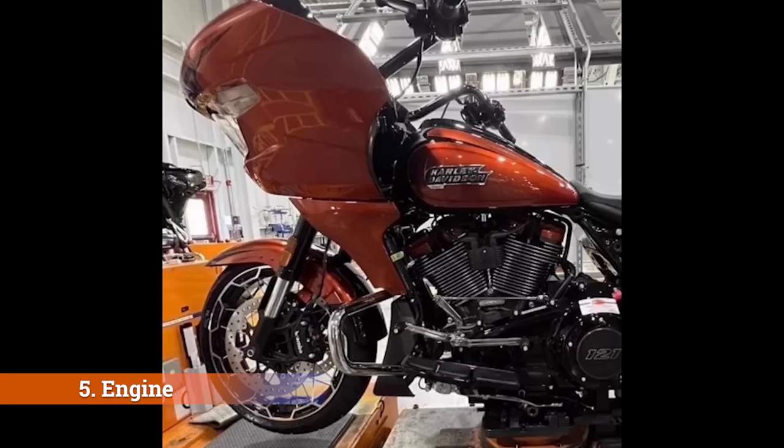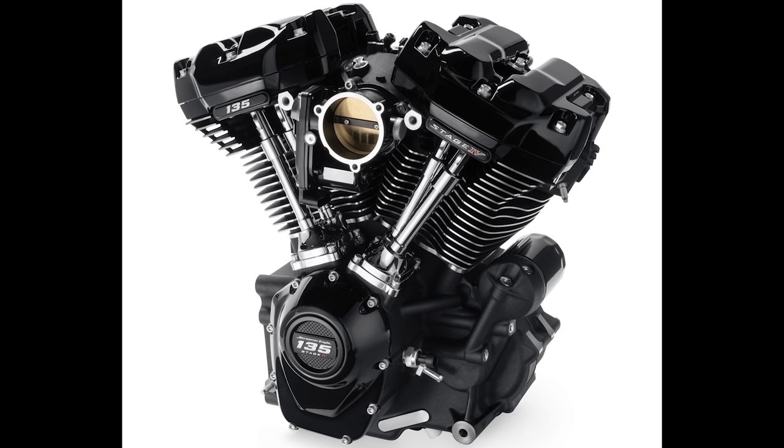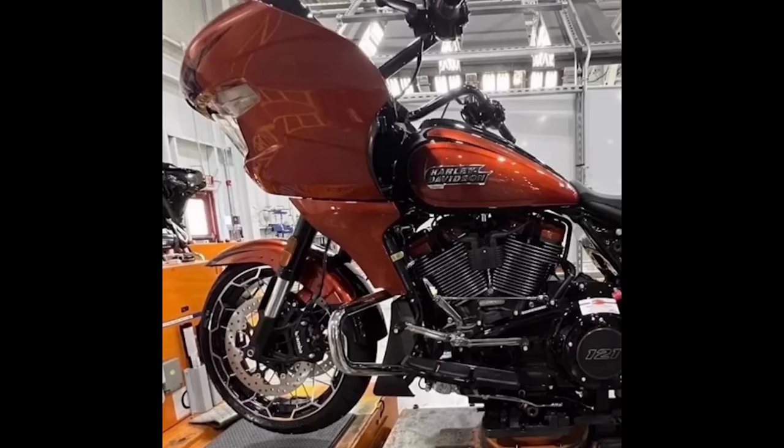Number five: engine. The new engine is a 121 cubic inch according to the badging, which is about the right increase for the next step up from the existing 117. Looks like maybe a color-matched accent trim at the top of the heads. Hopefully some of the stuff they learned with the King of the Baggers is making its way into this motor. The 135 crate engine just released last week had incorporated a lot of that technology, so let's hope some of that works its way into production engines — maybe starting with this 121. Also note the horn has been relocated and the coil is now in its place, something we've already seen on some Softail models.